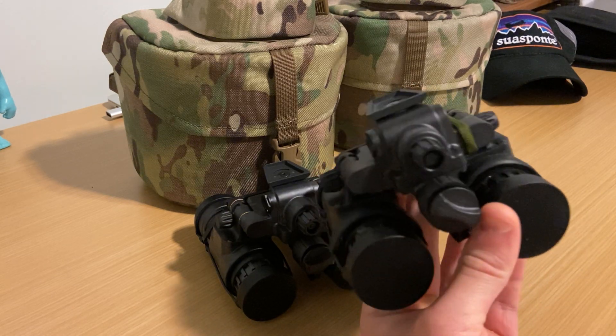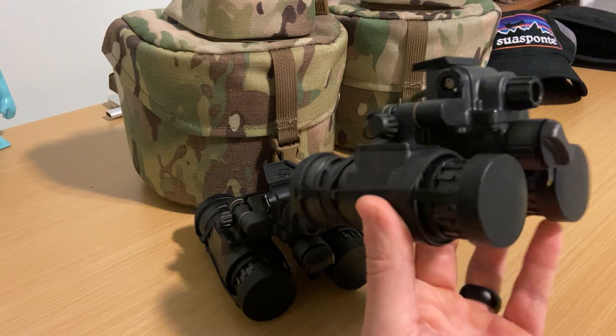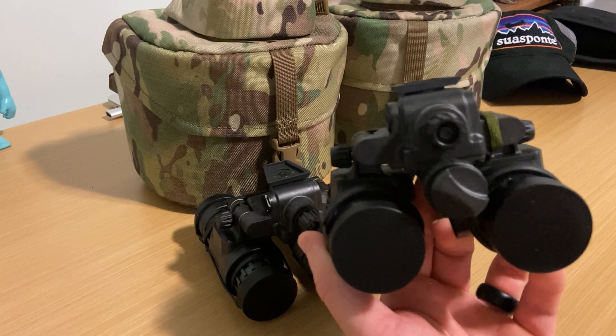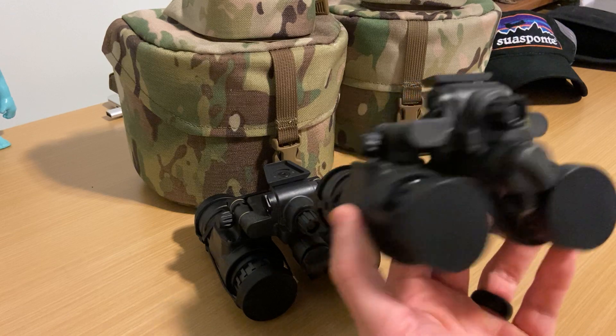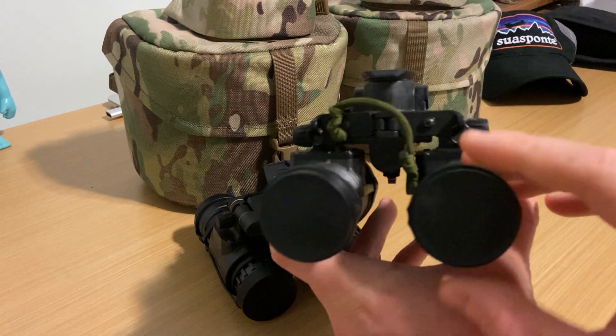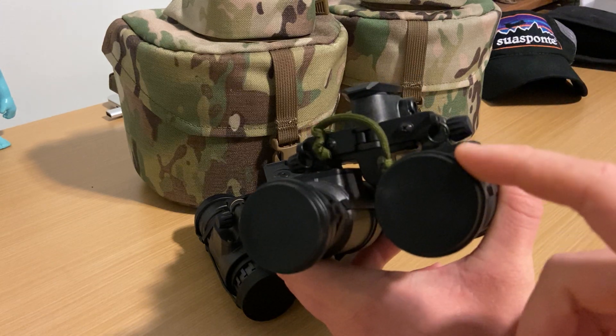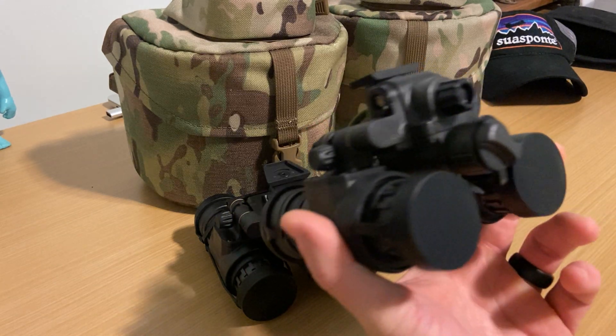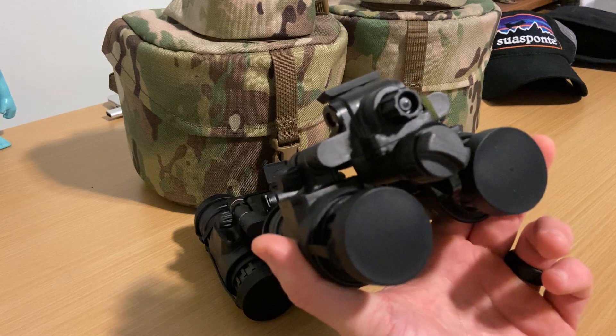As far as I know and what I've seen, these are still the lightest binocular device on the market that is in a reputable housing. PVS-31 Alphas come from L3 — they're manufactured by L3, and tubes get put in by L3, so you're not having to worry too much about middlemen tweaking with your stuff.